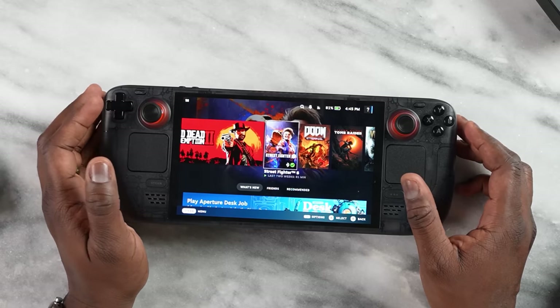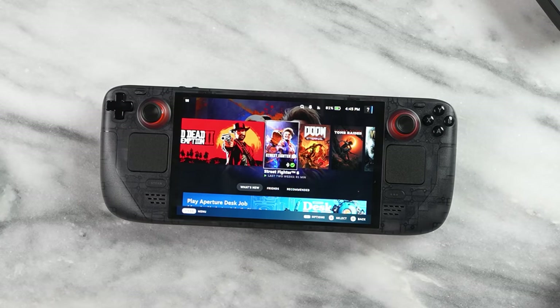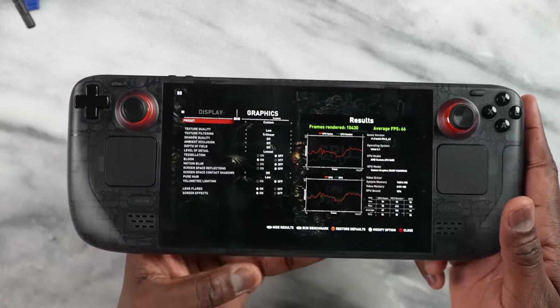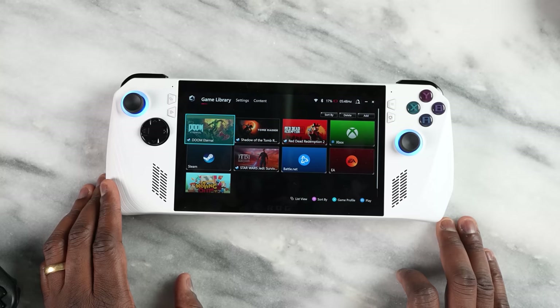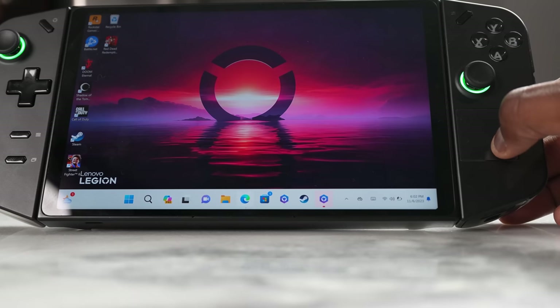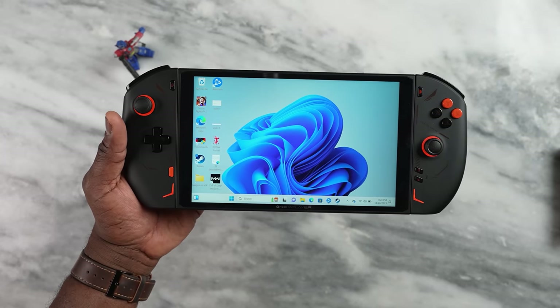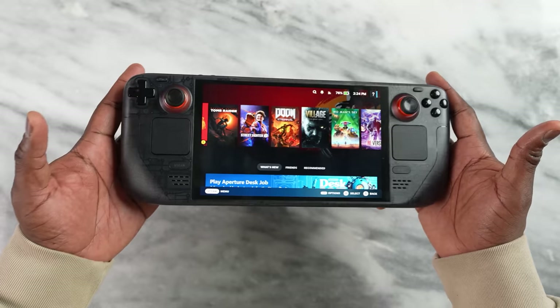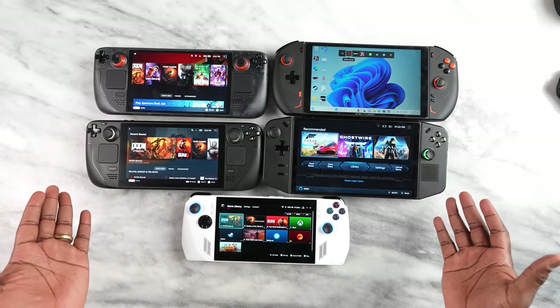Why do we see these slight performance differences? You can attribute it to the different processors. The Legion Go and ROG Ally are both running the Ryzen Z1 Extreme, the One X Player 2 Pro runs the Ryzen 7840U, and the Steam Deck OLED runs a custom Ryzen APU at 6 nanometers. So you get slightly different performance readings, but nothing too drastic between these devices.